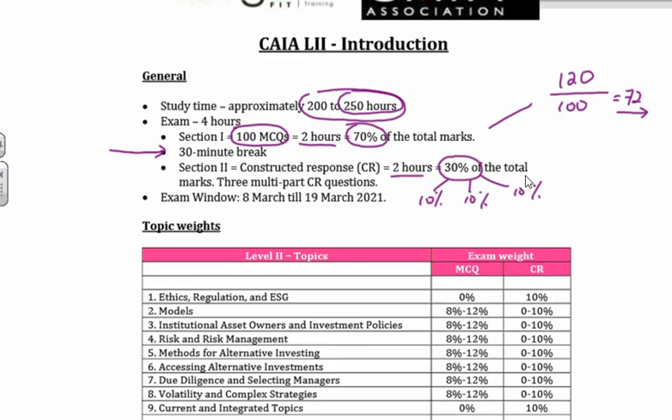Your exam window is 8th of March till 19th of March 2021 — a nice, generous time. Please remember, the earlier you book your exam time, the more likely you are to get the exact exam date that you want. I'm sure everybody would like closer towards the end of the exam window, giving them a little bit more time to study. So remember, the earlier that you book, the greater the chance you have of getting the exact time that you've requested.